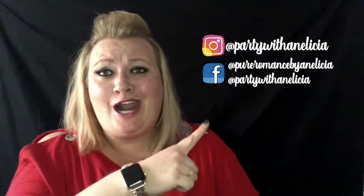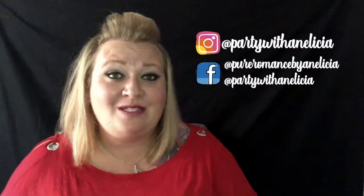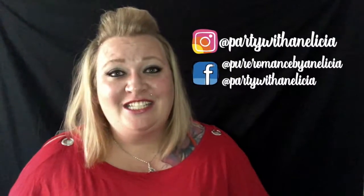Hello and thank you so much for joining me today on Product Quickie with Annalicia. I am Annalicia, and today we're going to be talking about getting rid of ingrown hairs and pain during shaving and all of that nastiness that is involved with shaving. Before you go, remember to follow me on Instagram and Facebook so you don't miss any of the action with Pure Romance by Annalicia.